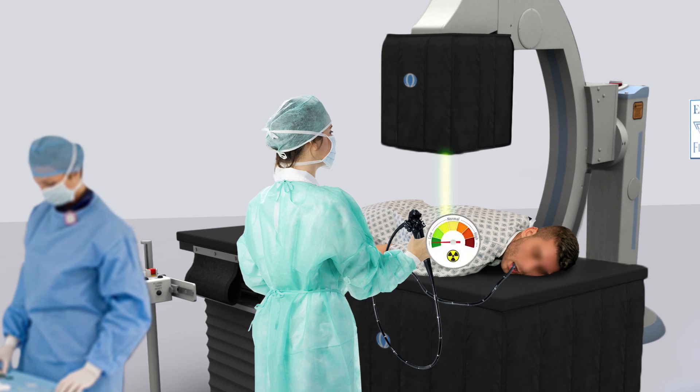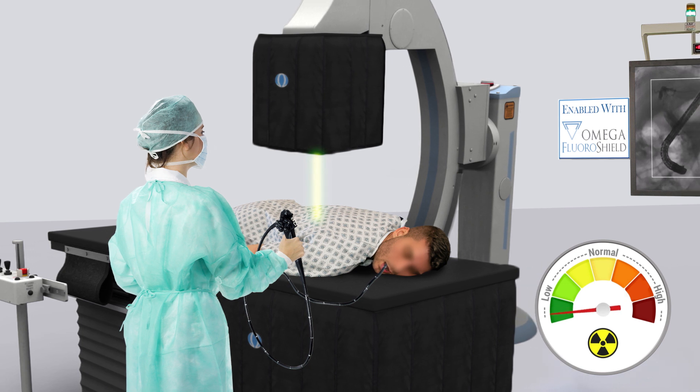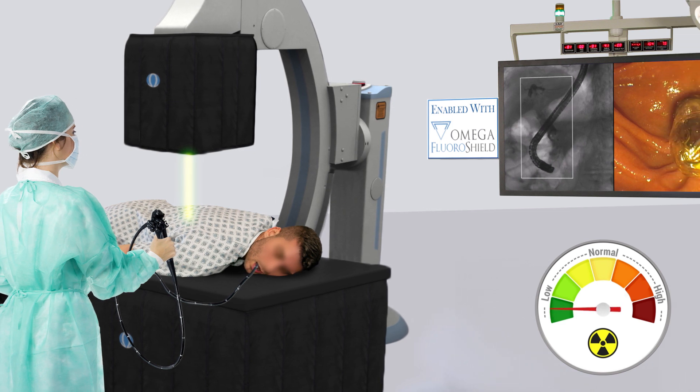The introduction of the Omega Fluoroshield system changes the game in radiation reduction by minimizing exposure to patients and staff with a hands-free, workflow-friendly solution ideal for any high-volume interventional program.